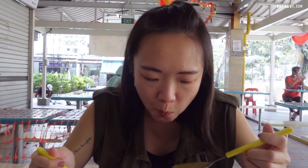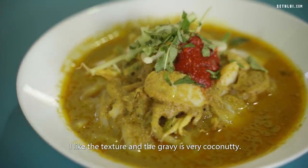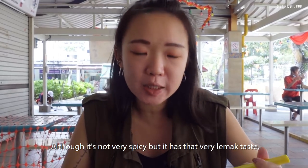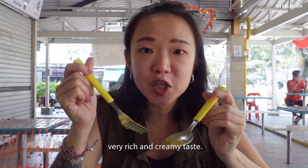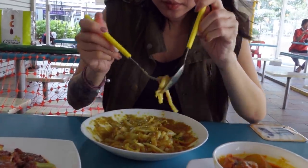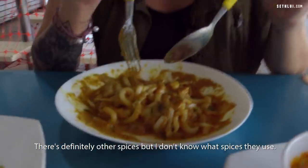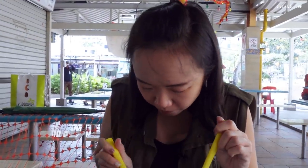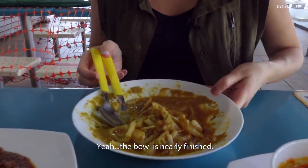Mmm! I like the texture. The gravy is very coconut-y. Although it doesn't look like it, it's not very spicy, but it has that very lemak taste — very rich and creamy. They're unique like this one. I like the noodle. There's definitely other spices but I don't know what spices they use. They also don't want to tell me — it must be some secret. That whole bowl is finished already!